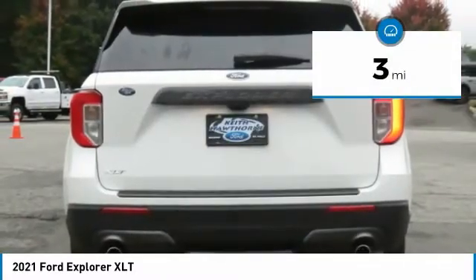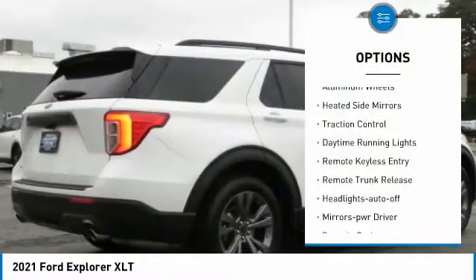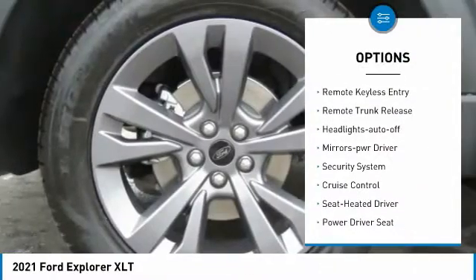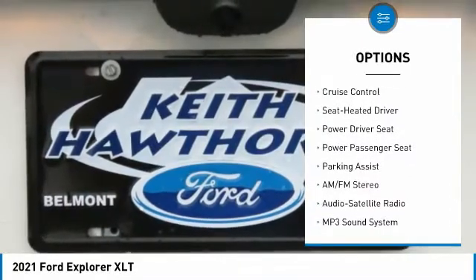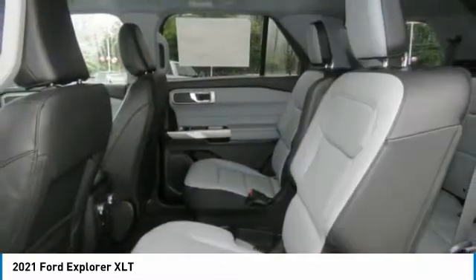Here are some of this vehicle's great options: aluminum wheels, heated side mirrors, traction control, daytime running lights, remote keyless entry, remote trunk release, and headlights auto off.